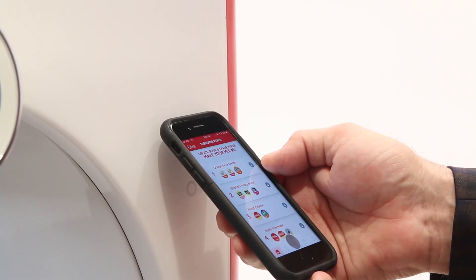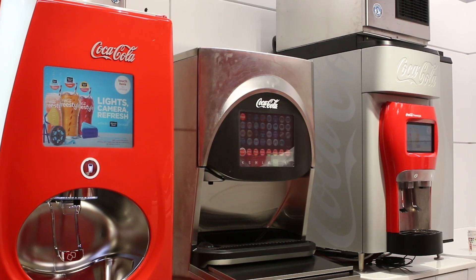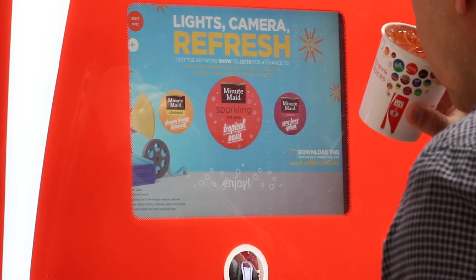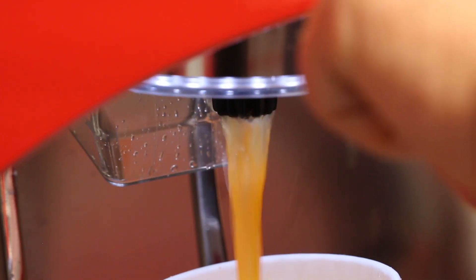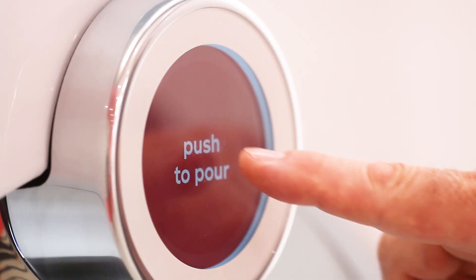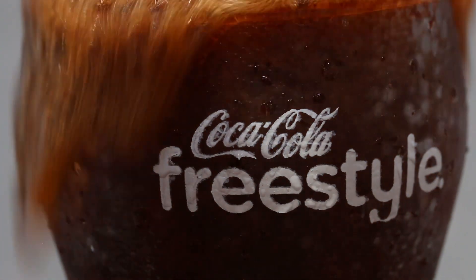Whether that's Bluetooth or an optical sensor, we've really tried to think about what's next. We've worked hard to make sure that every dispenser we put out in the marketplace is contemporary and state-of-the-art. We have lots of people thinking about how we continually evolve the platform, whether that's through software upgrades or things that we do on the screen.